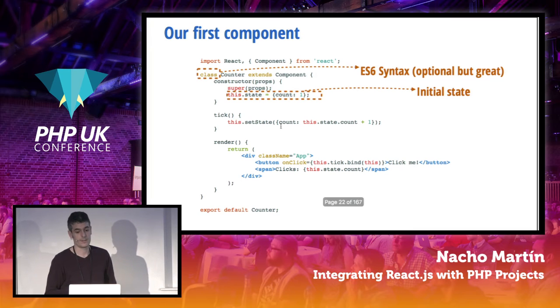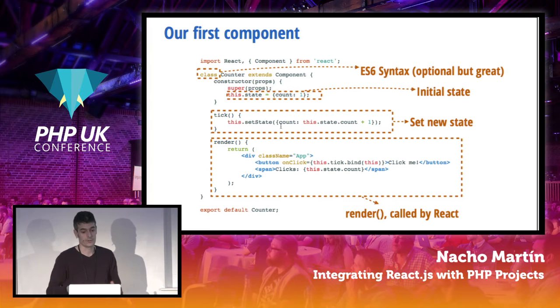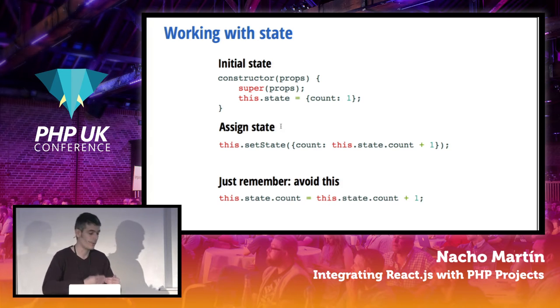About React itself: we have initial state, how to change the state — or rather, produce a new version of the state, which is the right way to think about it — and a render function. The initial state is always a JavaScript object. We can assign state by calling setState with a new version. This is important: we are never modifying the state directly. We are providing a new frame, like in an animation. Avoid modifying state directly — it's a beginner mistake. React needs to know when you've changed your state in order to re-render.